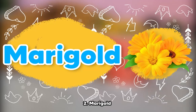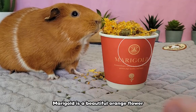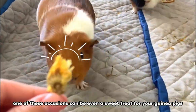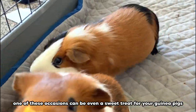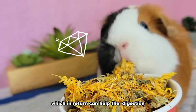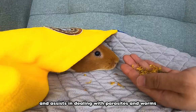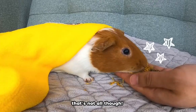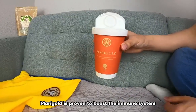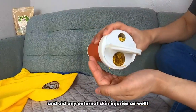Number 2: Marigold. Marigold is a beautiful orange flower chosen for different occasions — one of these occasions can even be a sweet treat for your guinea pigs. Marigold is rich in fiber, which can help with digestion and assist in dealing with parasites and worms. That's not all though — marigold is also proven to boost the immune system and aid any external skin injuries.